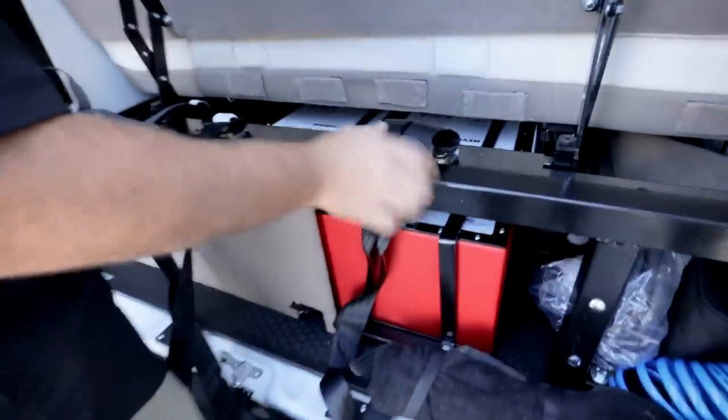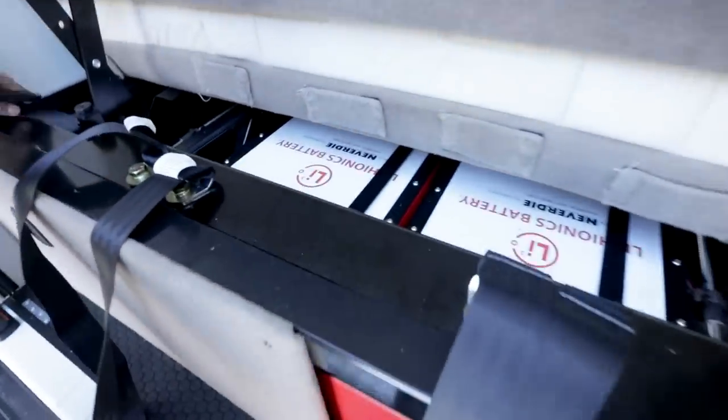You guys can actually do an upgrade where you double the capacity. In the Coachman Nova, the Beyond, and the Galleria, we have found ways to double the capacity of the lithium system, and we're going to get into all of that right now.